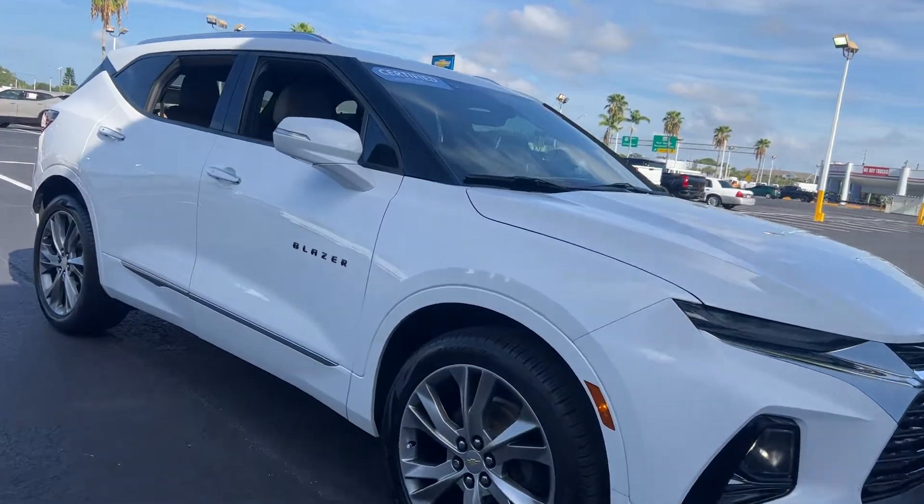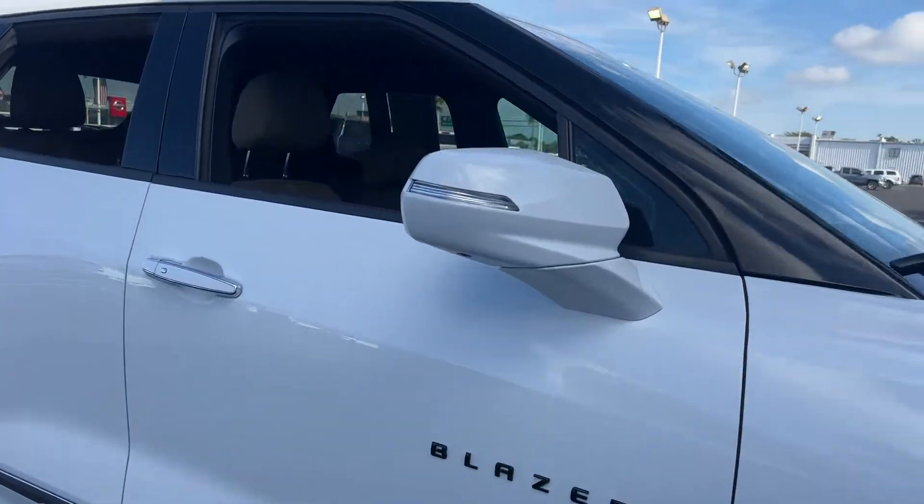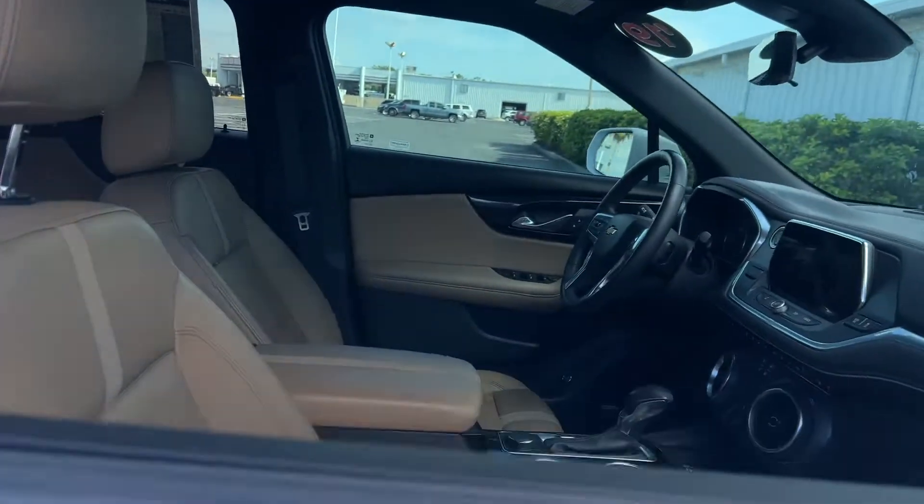This is a 2019 Chevrolet Blazer Premier, white over beige leather interior.